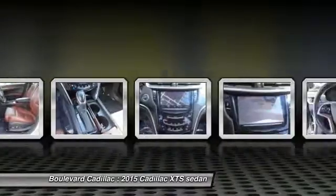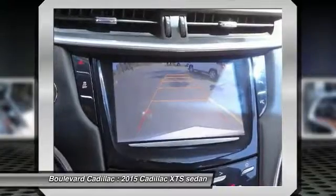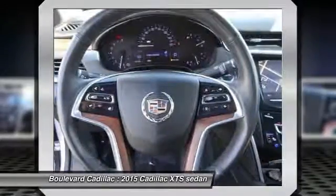Steering wheel audio controls, dual airbags, Bluetooth wireless data link for hands-free phone, air conditioning, front power steering.